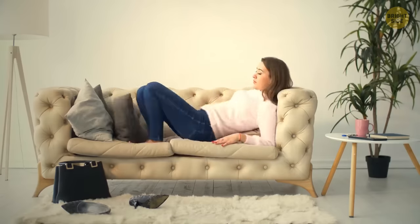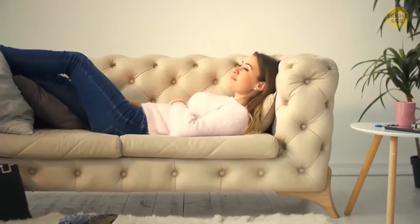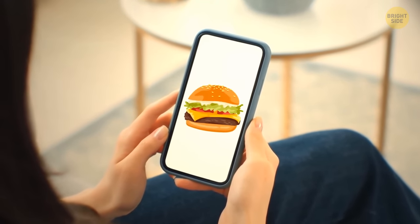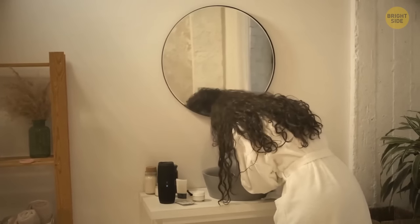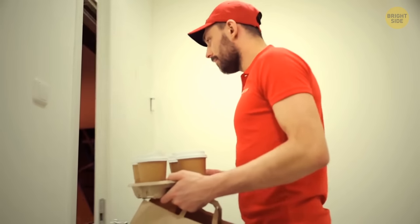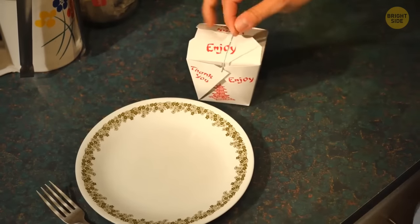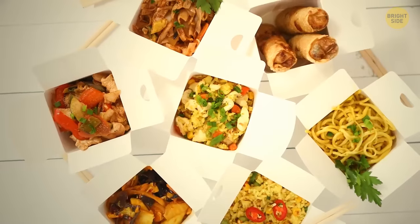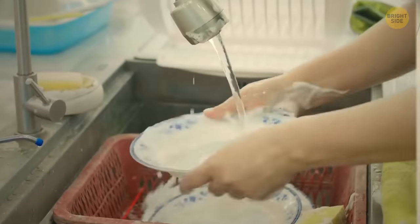After a long day's work you don't feel like cooking, so you order some Chinese takeout. Before you grab the plates, try this instead — open your Chinese food container on the table. It becomes the perfect plate, and it's cardboard, which means no cleaning either.